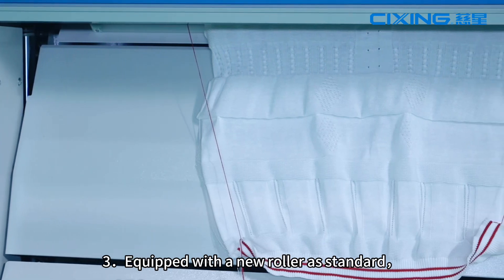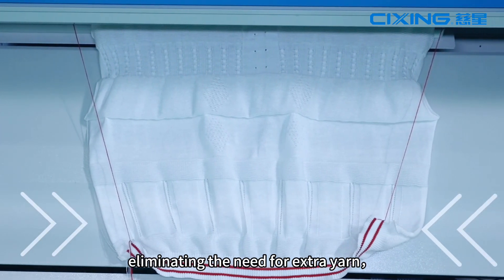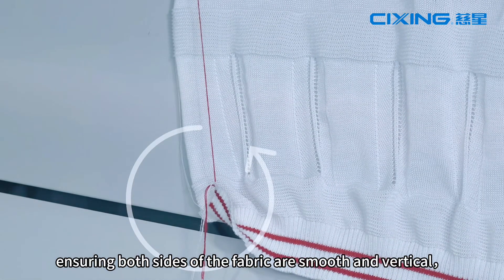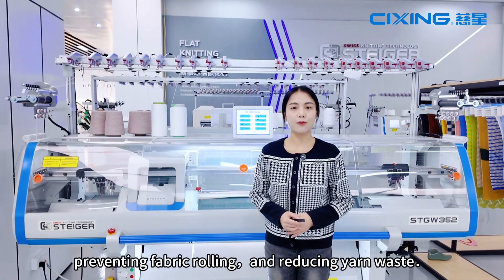3. Equipped with a new ruler as standard, eliminating the need for extra yarn, ensuring both sides of the fabric are smooth and vertical. 4. Providing fabric rolling and reducing yarn waste.